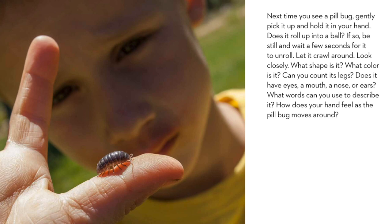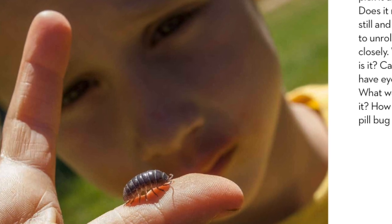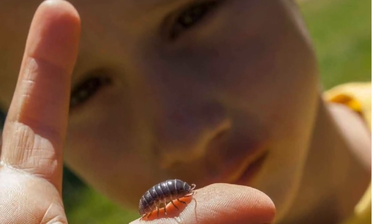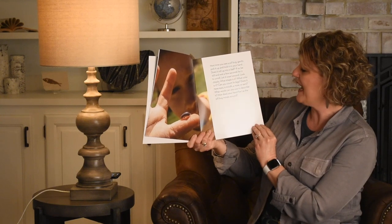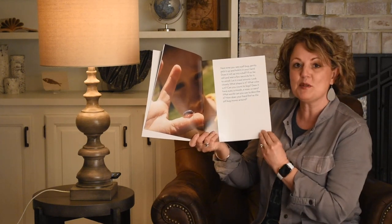Next time you see a pill bug, gently pick it up and hold it in your hand. Does it roll up into a ball? If so, be still and wait a few seconds for it to unroll. Let it crawl around. Look closely. What shape is it? What color is it? Can you count its legs? Does it have eyes, a mouth, a nose, or ears? What words can you use to describe it? How does your hand feel as the pill bug moves around?